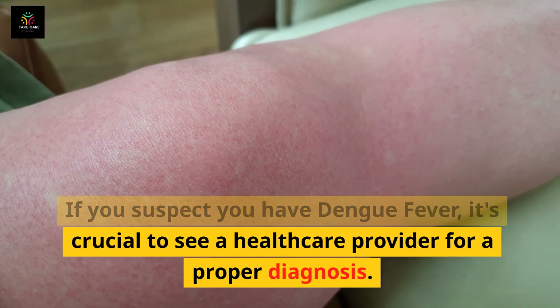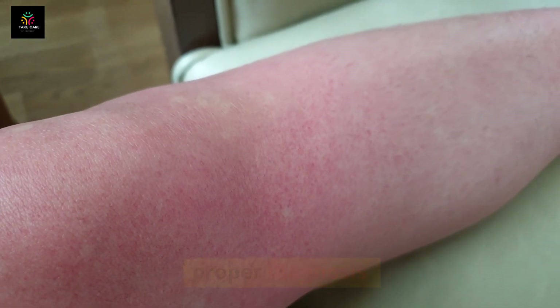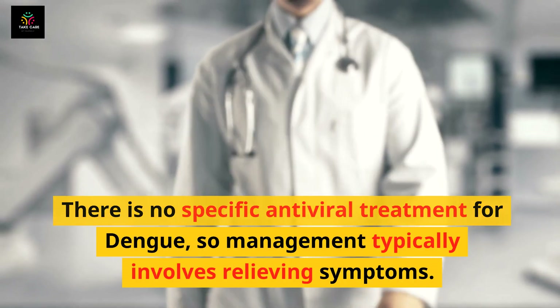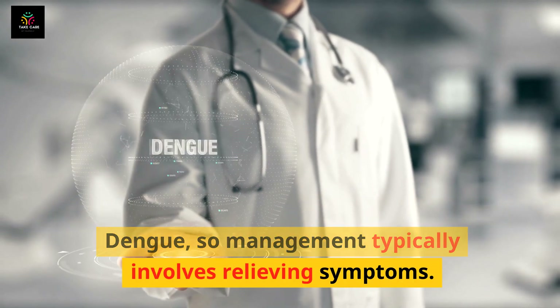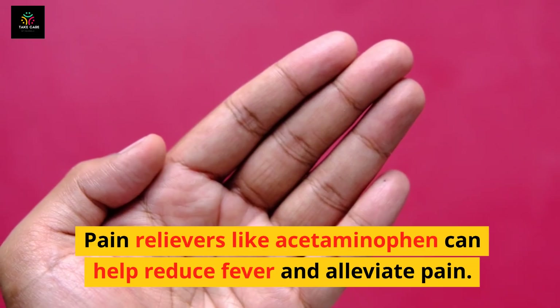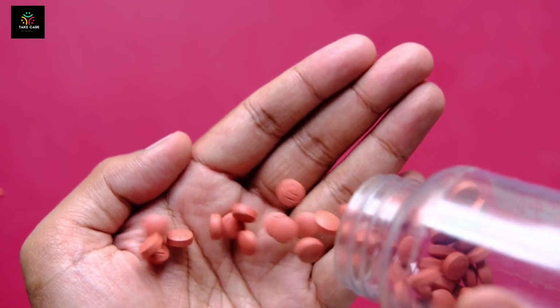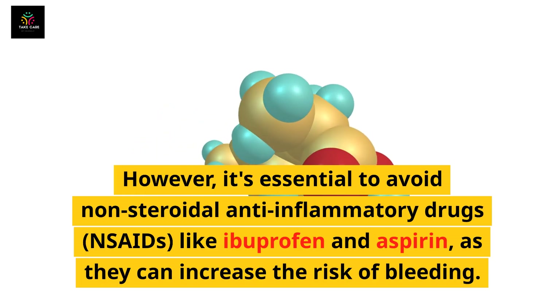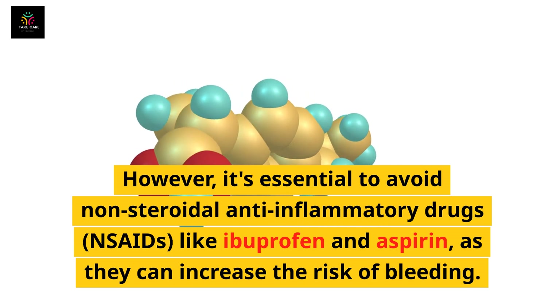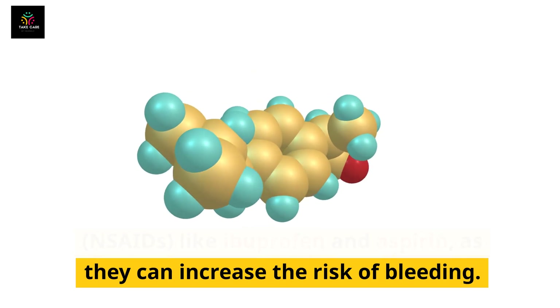If you suspect you have dengue fever, it's crucial to see a healthcare provider for a proper diagnosis. There is no specific antiviral treatment for dengue, so management typically involves relieving symptoms. Pain relievers like acetaminophen can help reduce fever and alleviate pain.